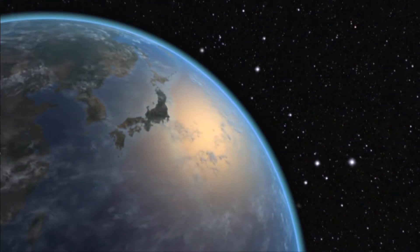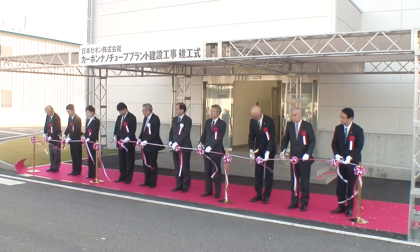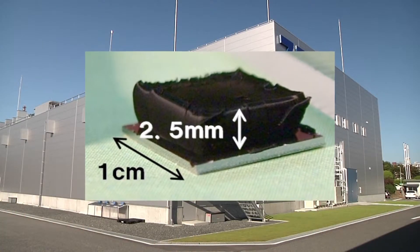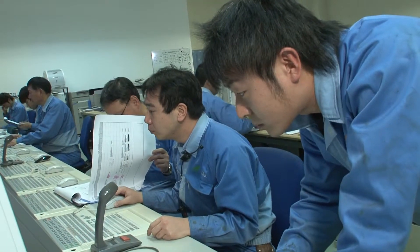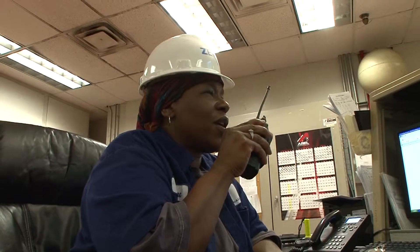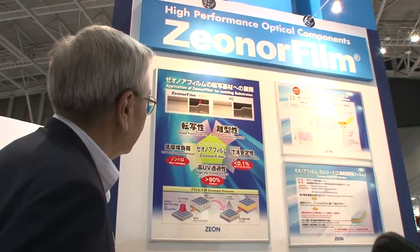Looking to the future, Xeon continues to take on fresh challenges. Our Tokoyama plant has just opened the world's first single-walled carbon nanotube production facility, a new material that holds enormous promise for the energy and electronics fields. The Xeon Group is committed to compliance, corporate social responsibility, and ensuring all employees follow our CSR policies to always meet society's needs for safety and security. Speed, dialogue, and social contribution are the three key values that allow us to supply customers worldwide with quality technology and contribute to a sustainable society.